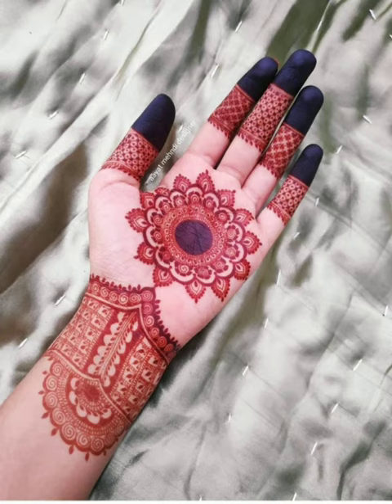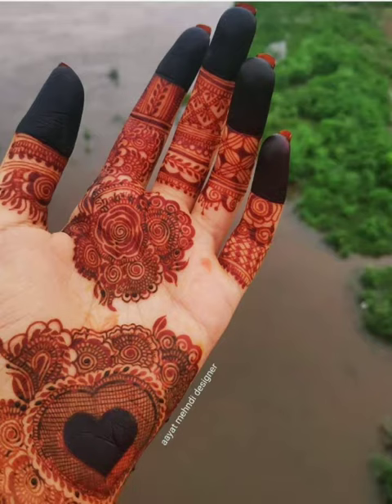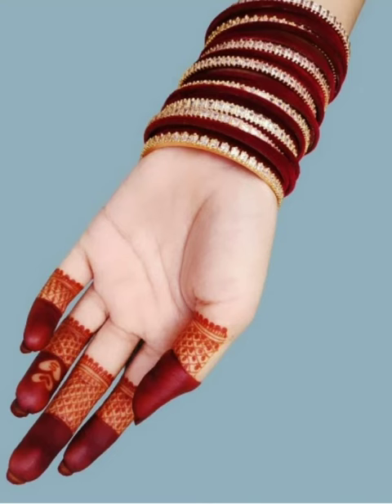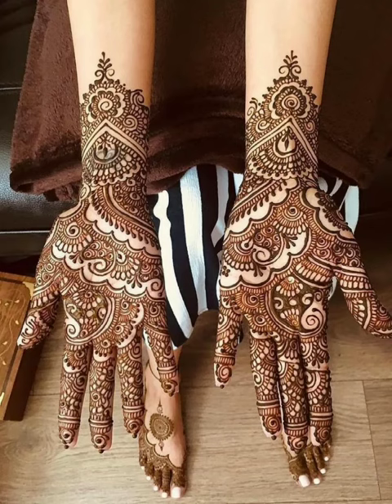Thanks for watching my video. This one is also looking very beautiful — all designs are best and beautiful. You can buy these from the market and online. Look at this, this one is also amazing and very beautiful and simple, stylish design.